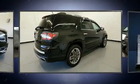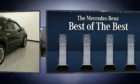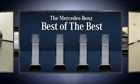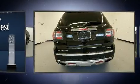Third-row seats provide an even greater maximum passenger capacity. With high-intensity discharge headlights illuminating your path, you'll always appreciate maximum visibility.